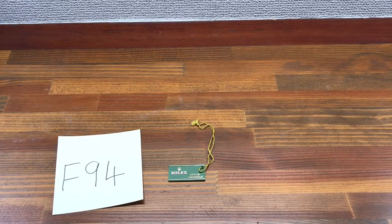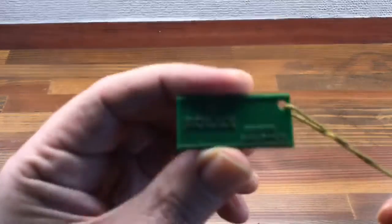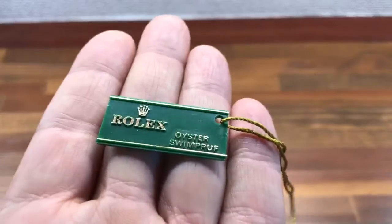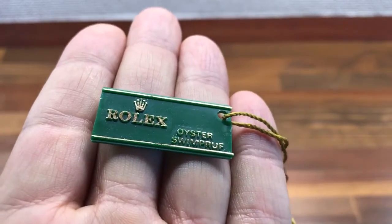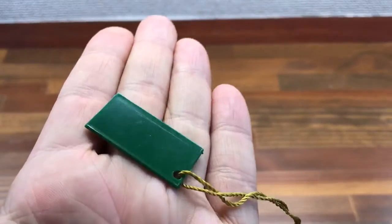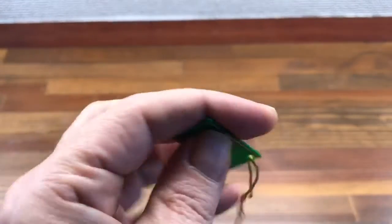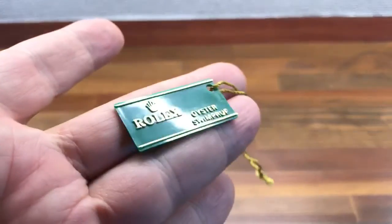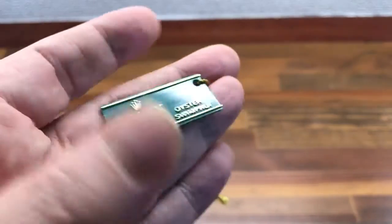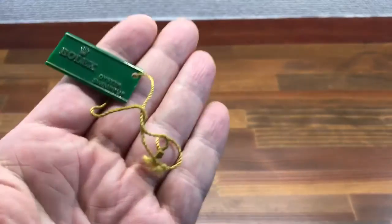Hi, this is Japan Watch Hunter, eBay seller Plain Flower. This is a video just to show this vintage Rolex hang tag. As you can see, this is a vintage Oyster swim-proof hang tag, ready for a sticker to be placed on the back. That's the original string.